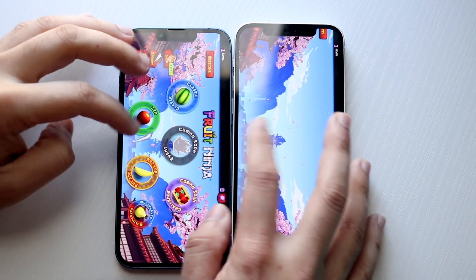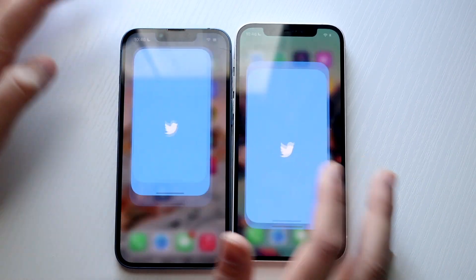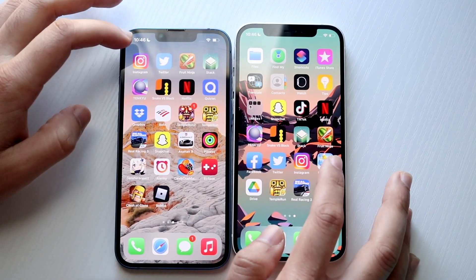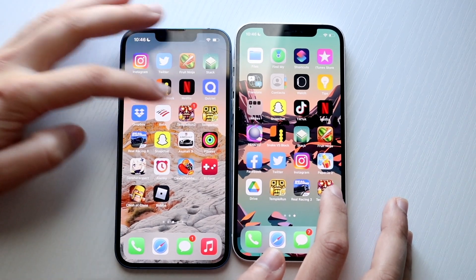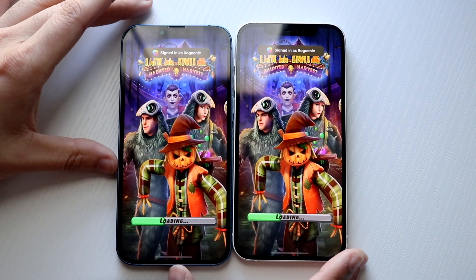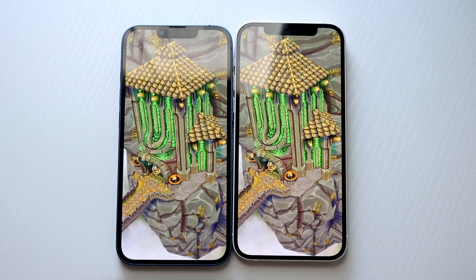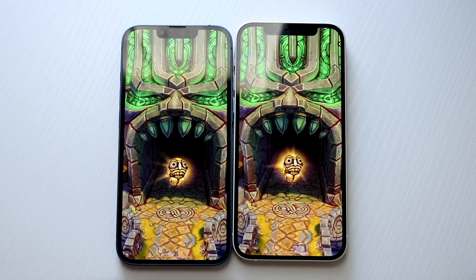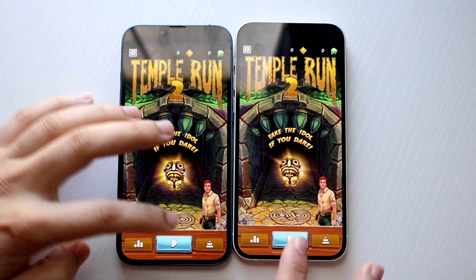Too many pop-ups here, so I'm going to hop out of this one. Let's do Facebook — 3, 2. Let's do Twitter — 3, 2, 1. About the same thing, not a big difference. Instagram — let's do that one. Let's do Tempur Run 2 — 3, 2, 1. And it does look like they were almost identically the same.